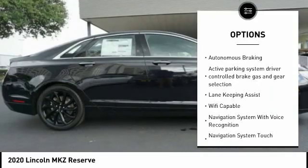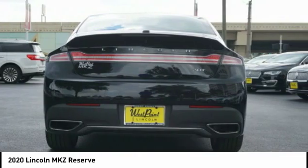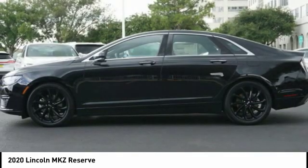Emergency braking preparation, traction control, stability control, remote engine start, braking assist, power brakes, autonomous braking. Come take a test drive today.